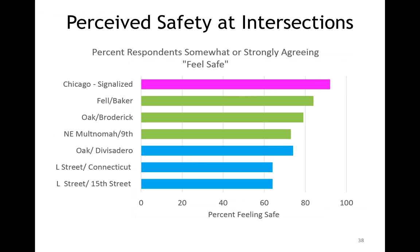We also asked cyclists about their perceptions of safety going through these intersections. These are ordered from top to bottom: the Chicago intersections that were completely signalized had the strongest perception of safety, followed by the mixing zones, then the turning zones. When you look at the results, cyclist safety perception is really more correlated to the volume of turning vehicles than to conflicts or design type. At locations with relatively few turning motor vehicles, perceptions of safety were higher. L Street designs had the highest volume of turning traffic that cyclists had to interact with.